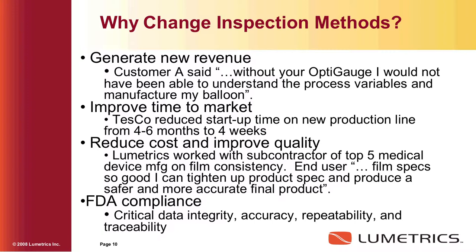Why change inspection methods? To generate new revenue. These are quotes from real-life customers. Without your opti-gauge, I would not have been able to understand the process variables in manufacturing my balloon — they can get real-time data as they're making their product. Tesco went from a four- to six-month startup to about four weeks, and they've bought multiple systems from us. Film specs were so good, I can tighten up product spec and produce a safer and more accurate final product. And FDA compliance — we've scrubbed all our software, and gauge R&Rs are exceptional. Good tooling gives good results.